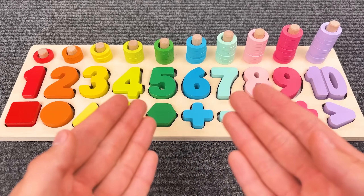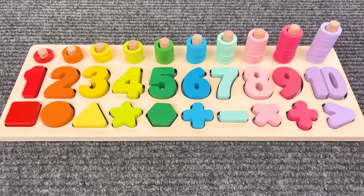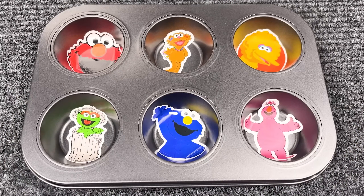We did it, friend! Nice job today! I'll see you in the next videos! Let's see what color Sesame Street character is like!